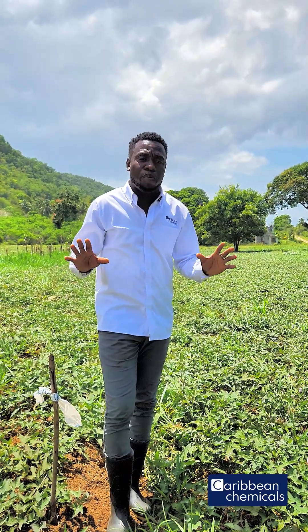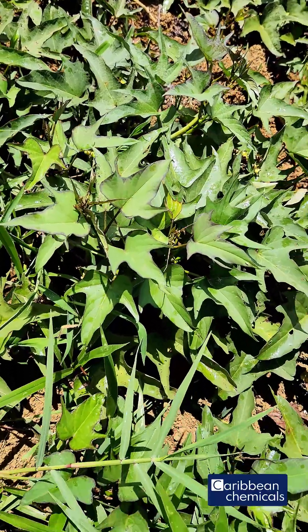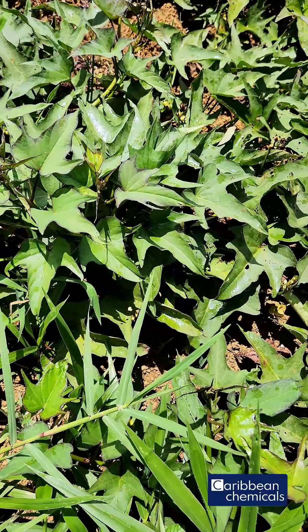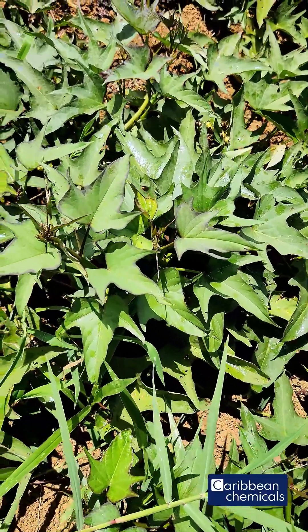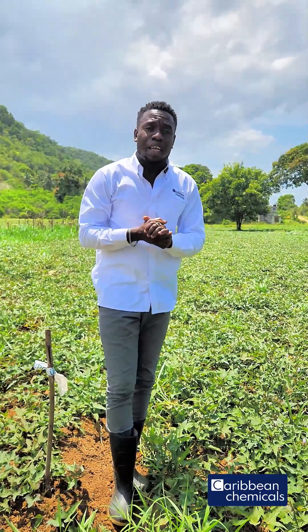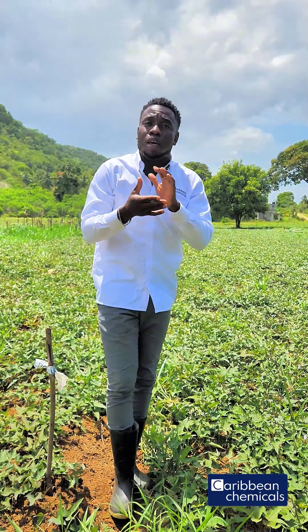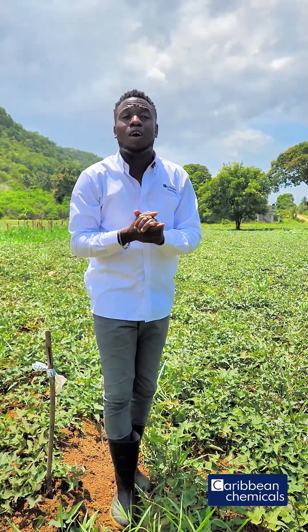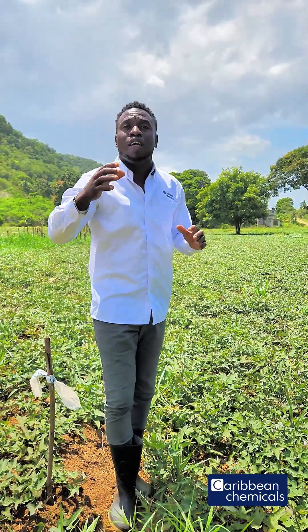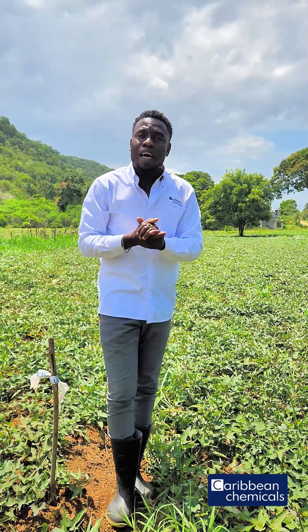So you get a full knockdown of the cucumber beetle and the droplet beetle, and you can see the new growth is damage-free here. So farmers, get your Protect — it's a very effective insecticide in controlling a wide range of insect pests like leaf aphid, which is also very dangerous in okra and dasheen. Get your Protect at your local farm store. Have a wonderful day.